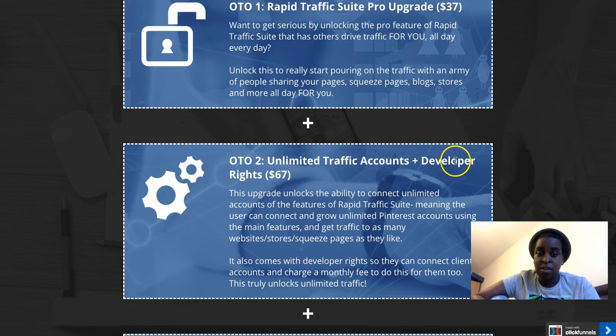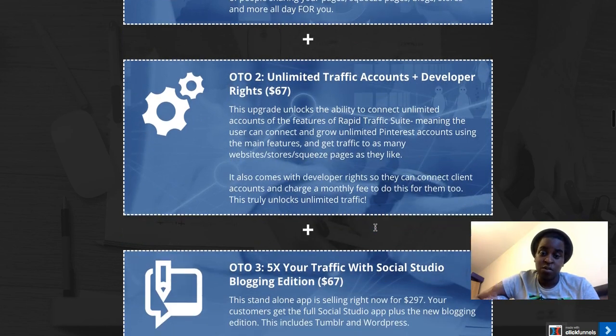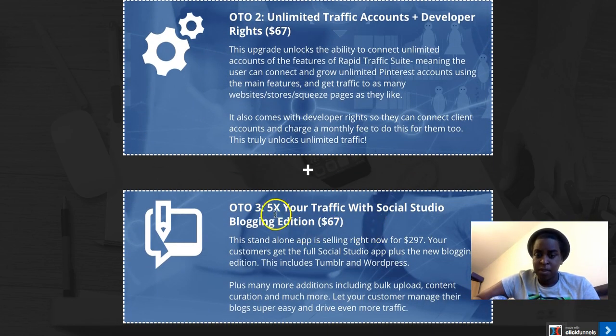The second upgrade is unlimited traffic accounts plus developer rights for $67. With the main product you might only be able to add one, two, or three Pinterest accounts, but with this upgrade you can put unlimited Pinterest accounts into the software. Developer rights mean if you want to do this professionally and build Pinterest accounts for clients, you have the rights to do that.